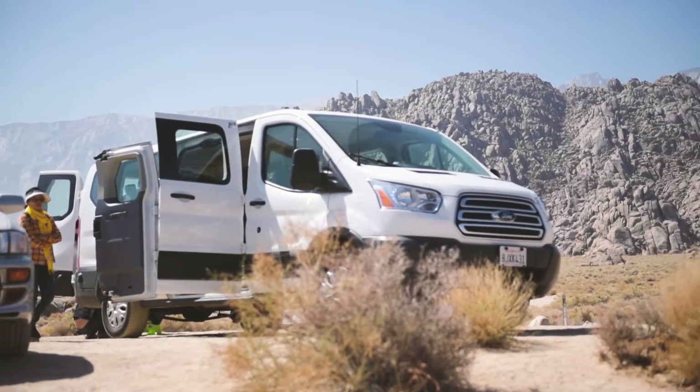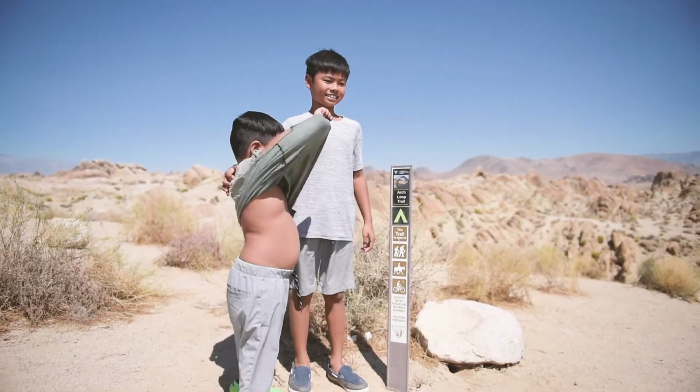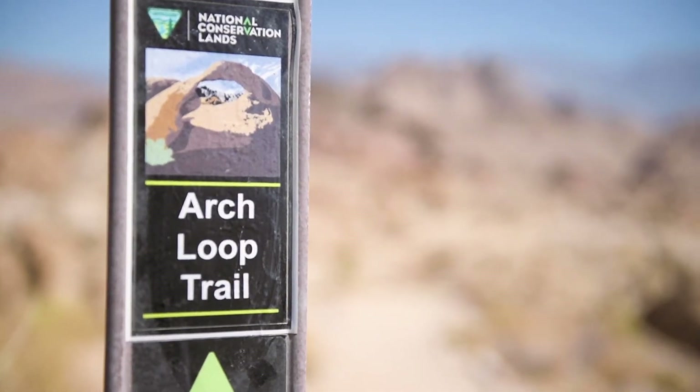To get to Mobius Arch, head west on Whitney Portal Road from Lone Pines, then turn right onto Movie Flat Road and go straight for 10 minutes. From the parking lot, you will take a 1-mile loop hike called Arch Loop Trail.